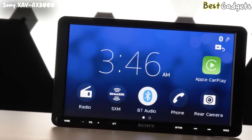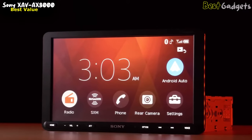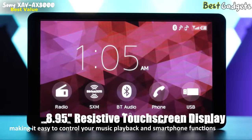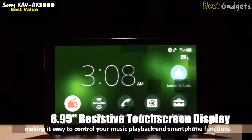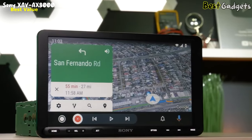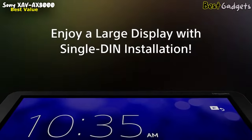Number 2: Sony XAVAX8000 — the best value floating screen head unit, available at around $490. The Sony XAVAX8000 car stereo boasts an impressive 8.95-inch resistive touchscreen display, making it easy to control your music playback and smartphone functions while on the road. With built-in Android Auto and Apple CarPlay support, you can easily access all your favorite apps and content from your smartphone. The floating screen design adds a sleek and modern touch to any vehicle's interior.